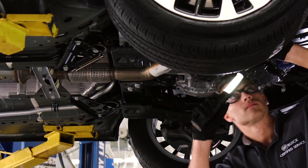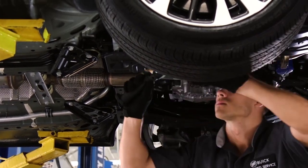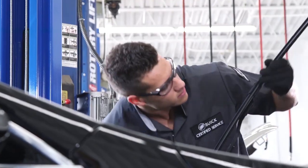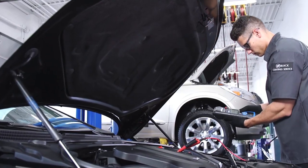During an MPVI, a service advisor will walk around your Buick and check things like tire treads, wiper blades, headlamps, fluid levels, the condition of your battery, and more.